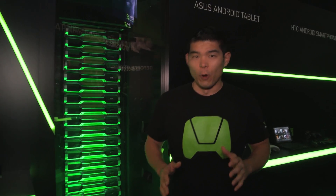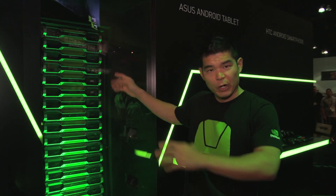Hey guys, I'm Will and we're at E3 2013. We're at the NVIDIA booth checking out the Grid Cloud Gaming System. Now we've talked about Grid before — it's a technology, it's a server that we make.